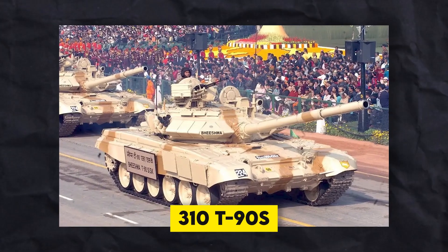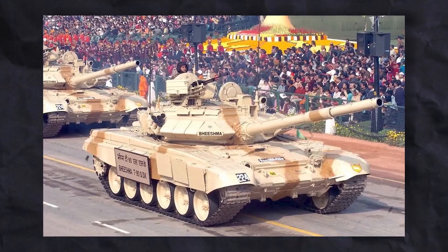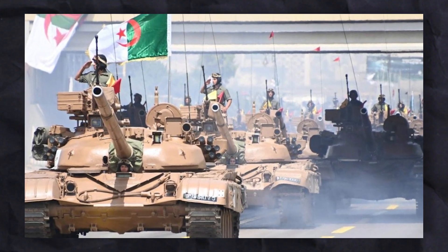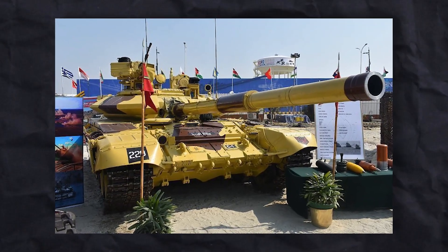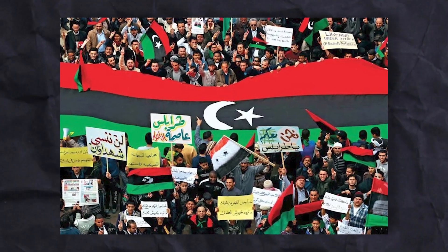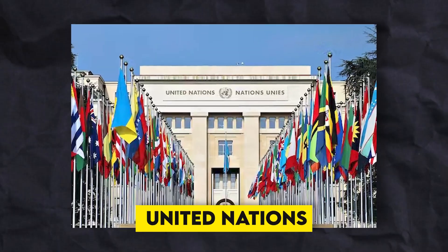India bought 310 T-90 tanks from Russia in 2001, and Algeria ordered 185 tanks in 2005. In 2010, Libya wanted to buy T-90s, but due to the country's actions against protesters in 2011, the United Nations stopped the arms deals.